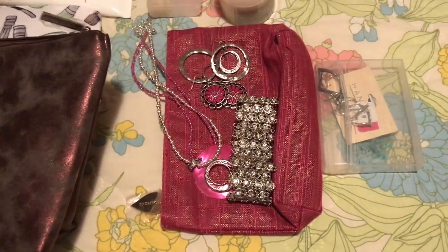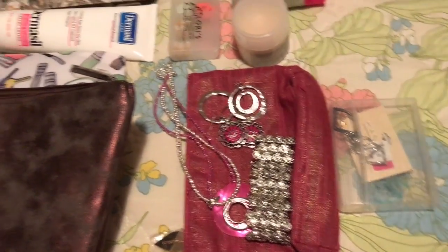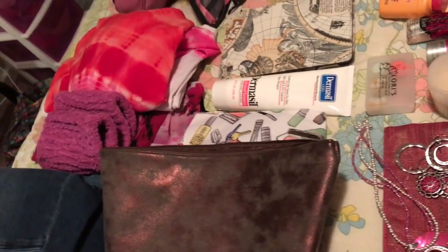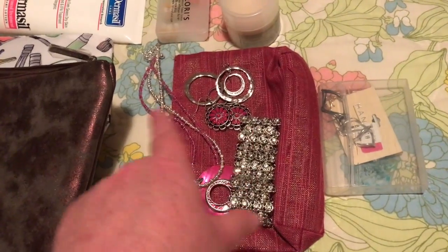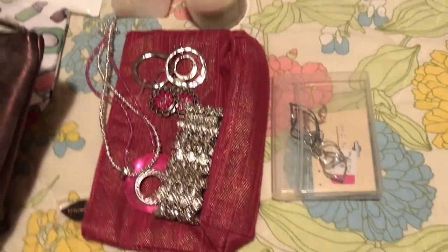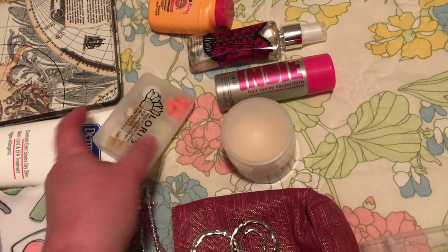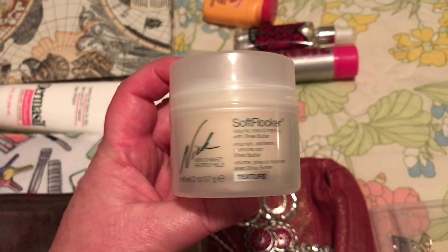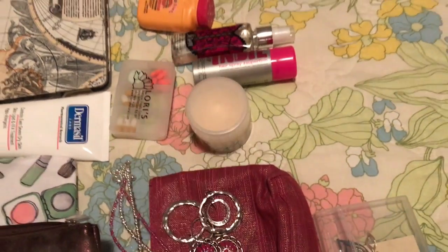I don't spend a whole lot of time on makeup while I'm there. You guys know I love to wear different kinds of earrings, but I really just brought one necklace. When I travel, I try to stay within the same color realm so I only have to bring one or maybe two pairs of shoes. I can mix and match my jewelry, and I have just a couple of earrings here just in case. I've also got ibuprofen and some vitamins in there.